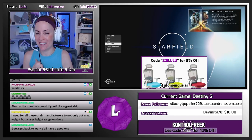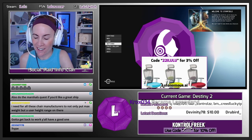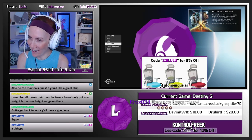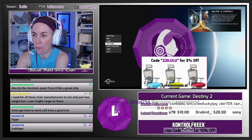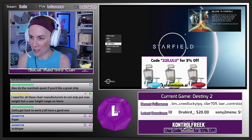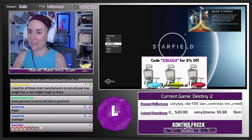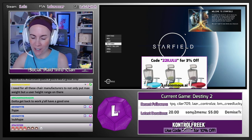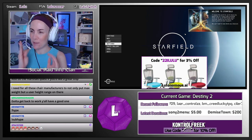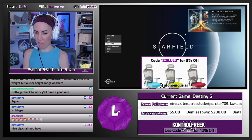A couple weeks ago I got an email from Autonomous Chairs offering me a chair to try out their ErgoChair Pro to see what I thought of it. This is the first chair sponsor I've ever had, which is pretty cool. The previous chair I was using was also an ergonomic chair — I've never had one of the very specific GamerChairs, I've always had an ergonomic one because I felt like they were a little bit more comfortable.